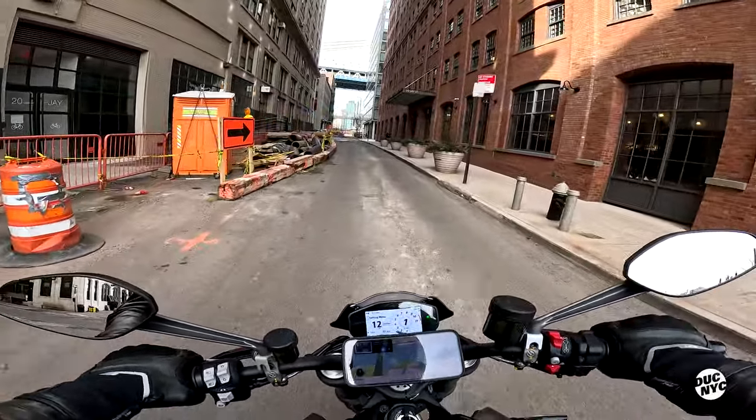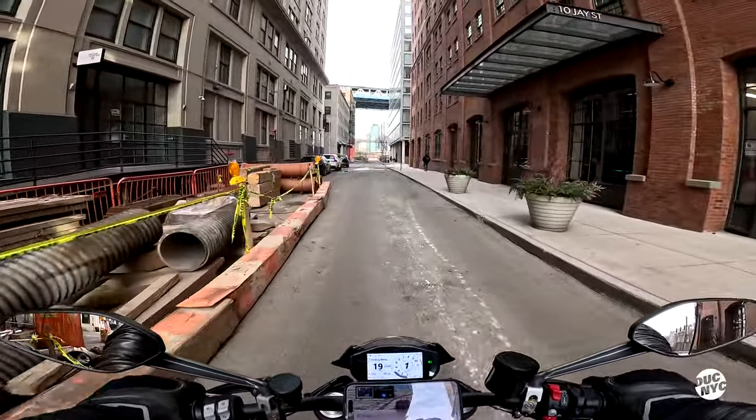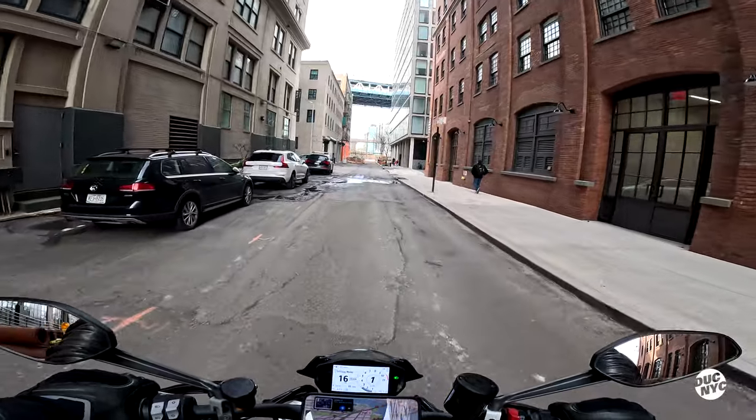I definitely need a taller seat. They do come with a tall seat, which is a nice thing.